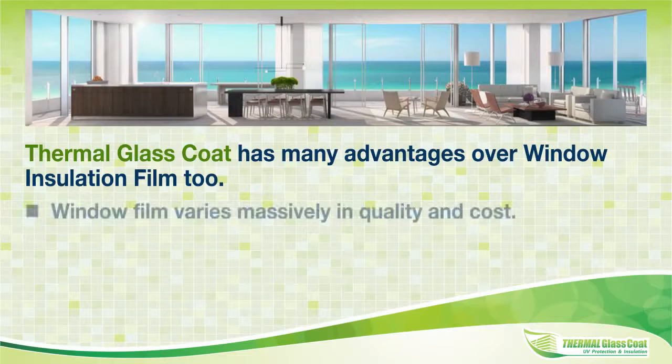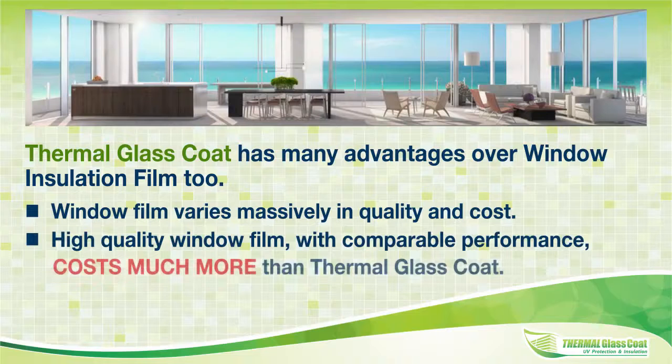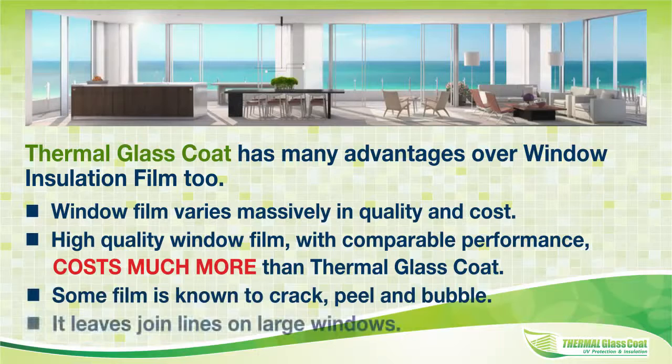Window film varies massively in quality and cost. High quality window film with comparable performance costs much more than thermal glass coat. Some film is known to crack, peel and bubble, and it leaves join lines on large windows.